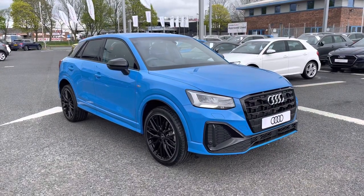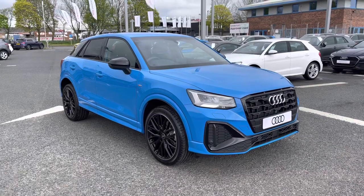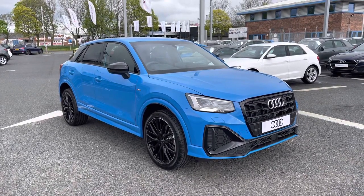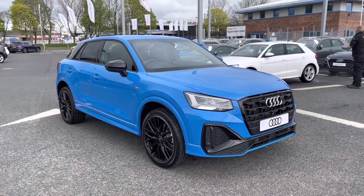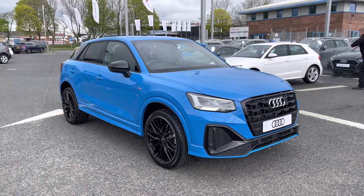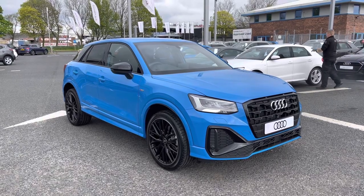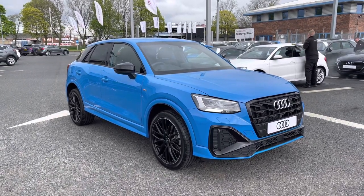Hi and welcome to Carlisle Audi. Today I'm going to be walking you around this brand new Audi Q2 Black Edition that we do have in stock, which comes finished in Turbo Blue and fitted with the 1.5 litre petrol engine giving off 150 PS. Since this is a brand new vehicle it includes three years warranty and three years roadside assistance. If you'd like any more information please give us a call on 01228 371516.